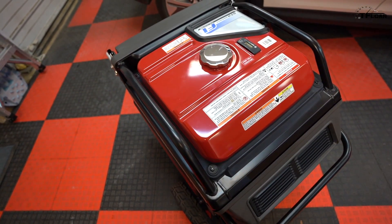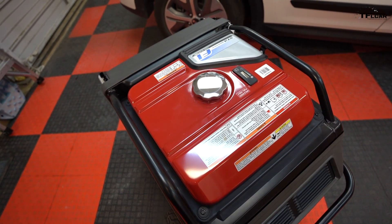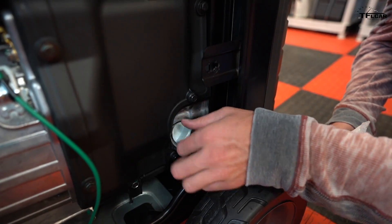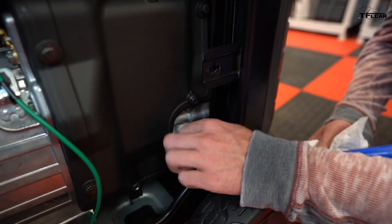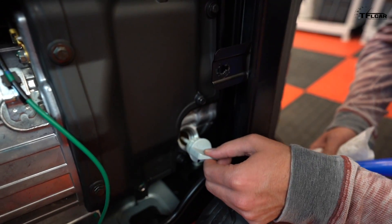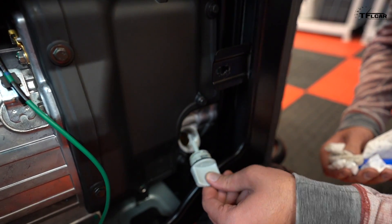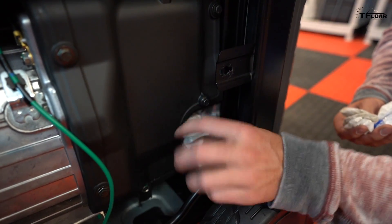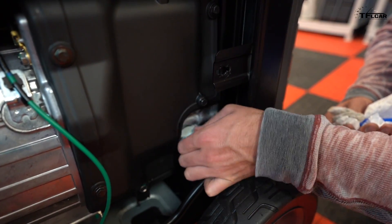It also has electric start — simply twist a knob, push a button and off you go. But if the battery is dead, there is also a pull-start backup. The running rating on this generator is 5,500 watts, but it's surprisingly quiet at that rating — under 60 decibels. And Honda actually offers this generator with a three-year commercial and residential warranty, which is a great feature.